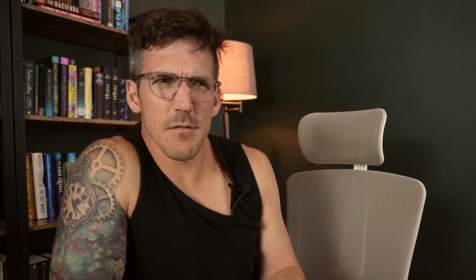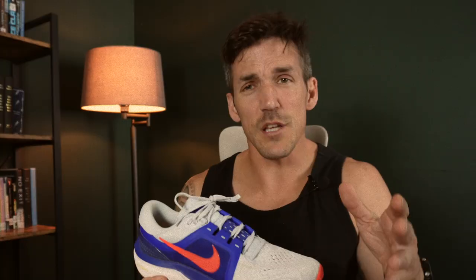We're going to talk about this shoe's upper, midsole, outsole, and what it feels like to run in it. Didn't the Vomero 16 come out a couple years ago? That's a great observation — it did. But this shoe could have come out five years ago.